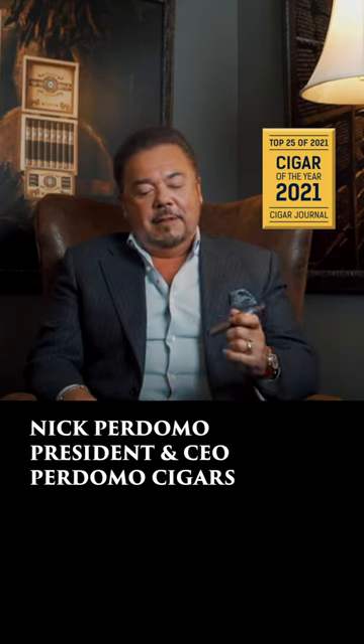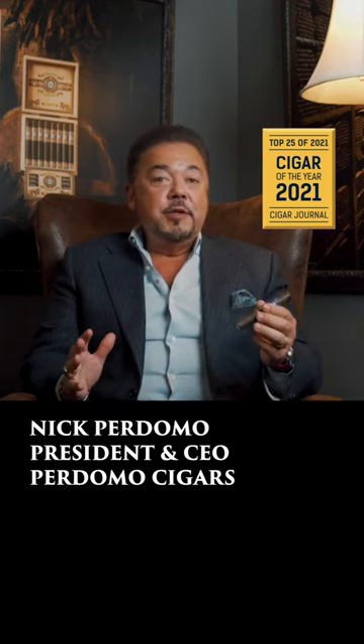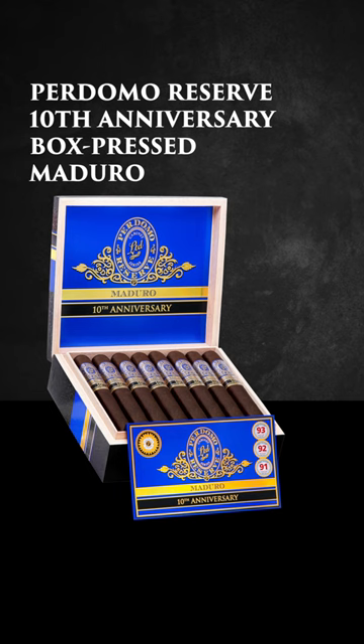Hi, Nick Perdomo from Perdomo Cigars. I got to tell you, I'm super excited to talk to you about the new Perdomo Reserve 10th Anniversary Box Press Maduro.